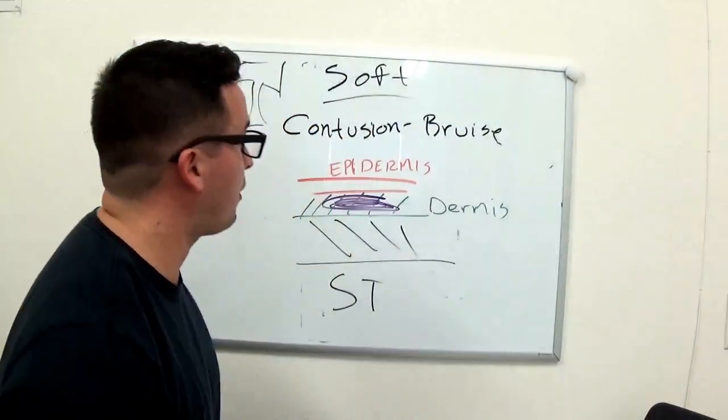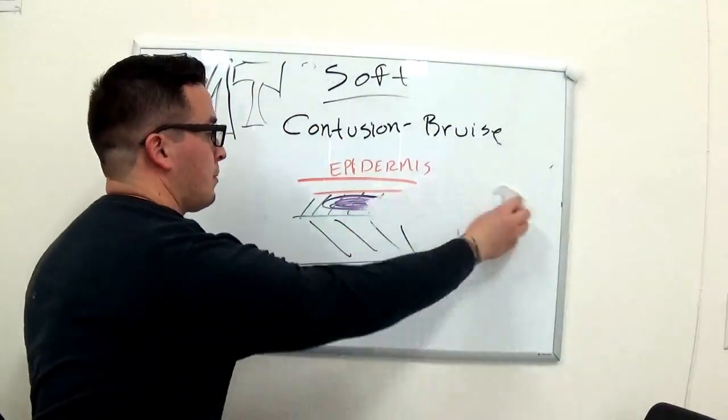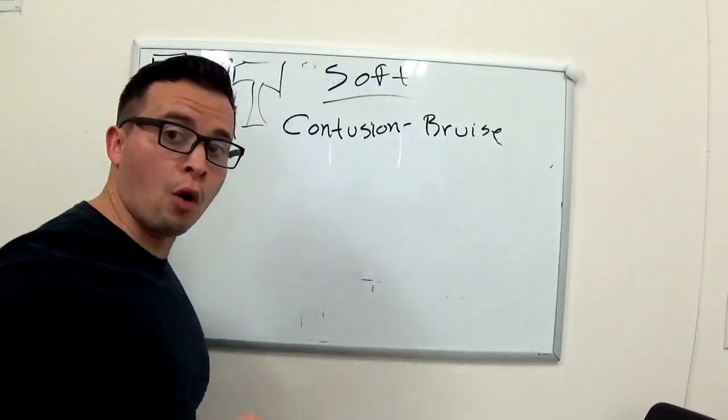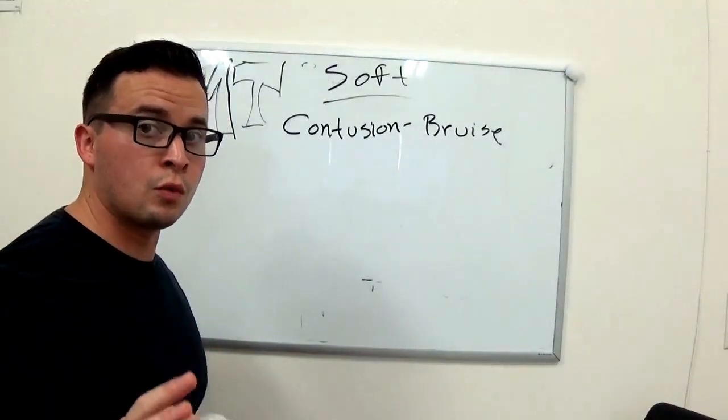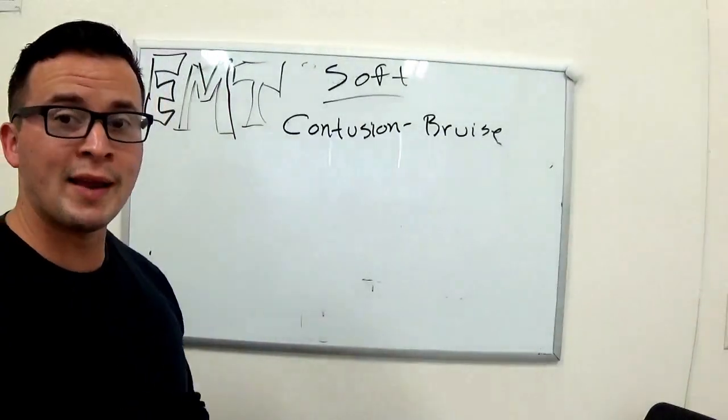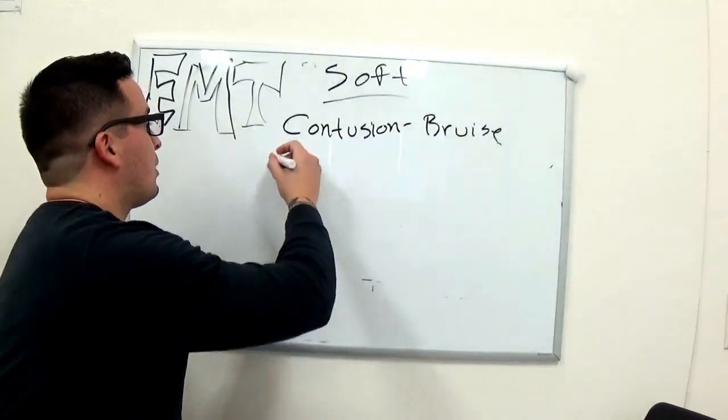Now the next thing I'm going to talk about is a hematoma. Remember, these are all closed wounds — closed soft tissue injuries. Every time you see 'hema,' 'hemo,' or just 'heme' — H-E-M — think blood. It's always going to be blood.